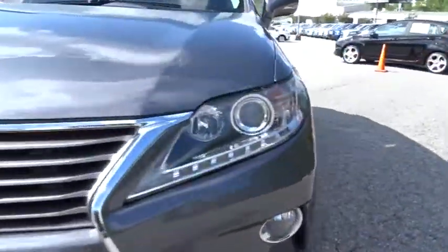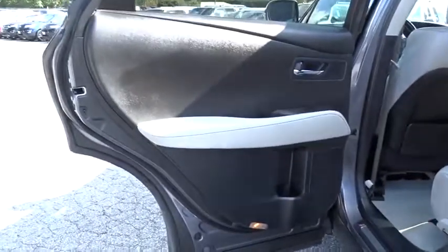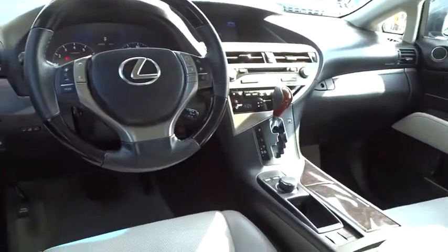Stability control, traction control, keyless entry, steering wheel audio controls, power liftgate, power passenger seat, anti-lock braking system, backup camera, leather-wrapped steering wheel, Bluetooth, power steering, adjustable steering wheel, cruise control.